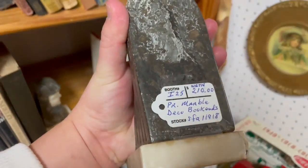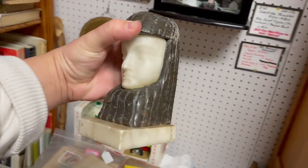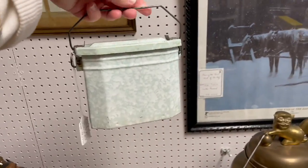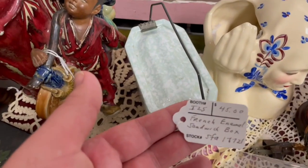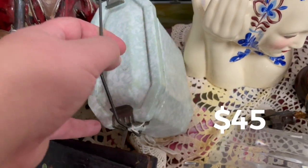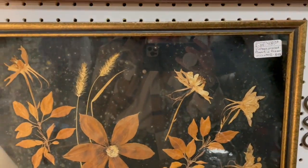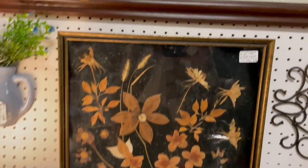Oh my gosh, $210 for the pear. For $55, that's cute. Look at that — it's a little lunch pail, I'm pretty sure. Yeah, a little French enamel sandwich box for $45 — that's so cute, I love that. I might just have to get that for myself. You should — it's very pretty. I love pressed flowers especially up against black and gold. That's beautiful.